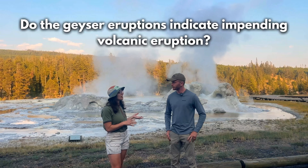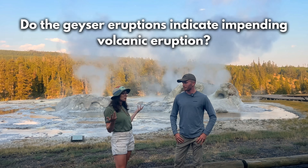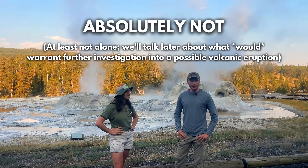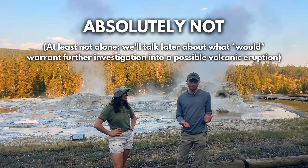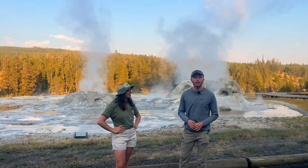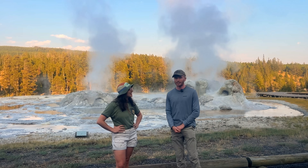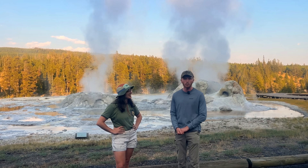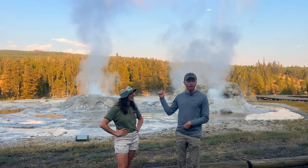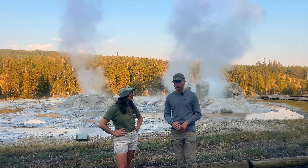Does the geyser activity mean that Yellowstone is going to have a volcanic eruption? Absolutely not. Hydrothermal activity here in Yellowstone happens separate from volcanic activity. In fact, we could have about 20 new geysers form here just within about a month and a half, and it would not mean anything in terms of volcanic activity. Change in Yellowstone is very normal, which might be different from other places where a sudden change in hydrothermal activity could mean something. But because Yellowstone is such a massive and diverse system, it means nothing.